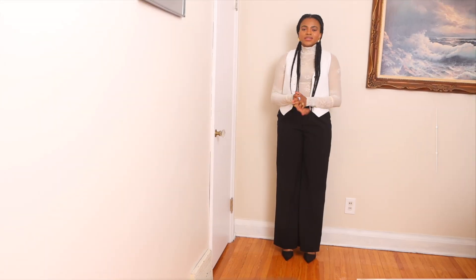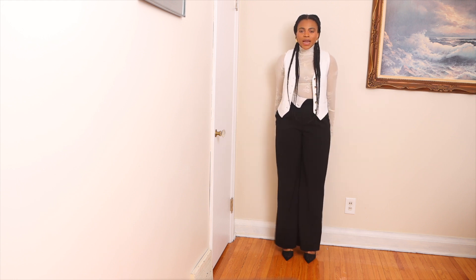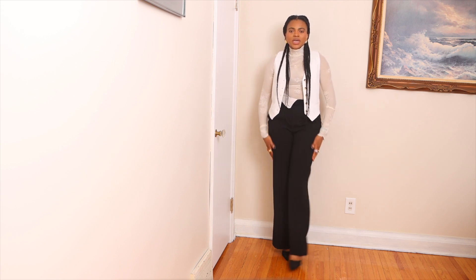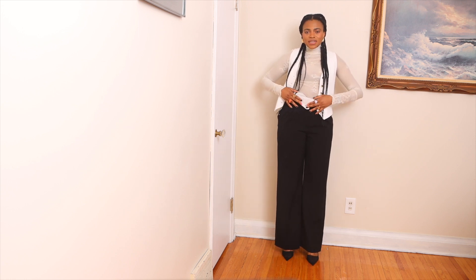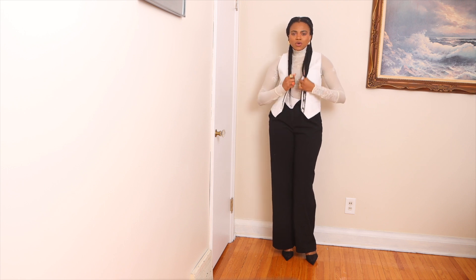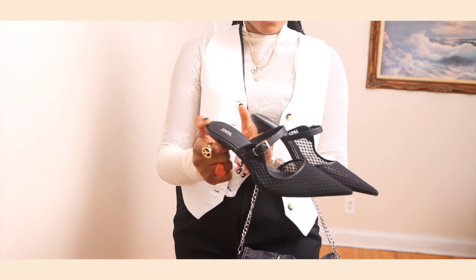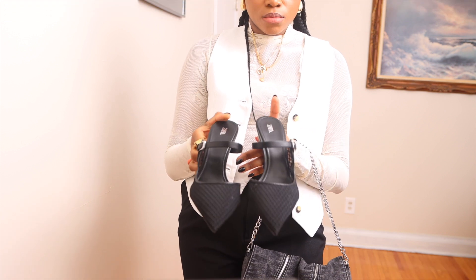This is everybody's favorite combination — at least in my head. Black and white is ethereal and sophisticated without doing too much. These pants I got from Mango, and I appreciate the white detail at the front. I added this beige creamy lace top and a white waistcoat. For the shoes I'm wearing black mesh mules which I got from Zara, and I think they complement the outfit.